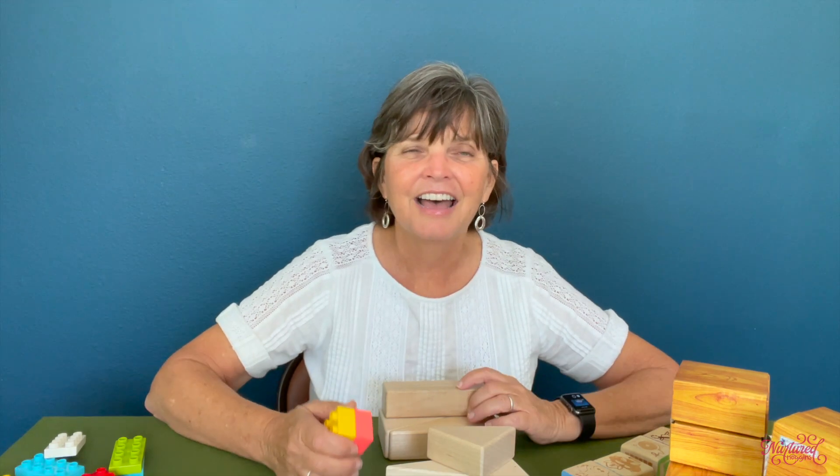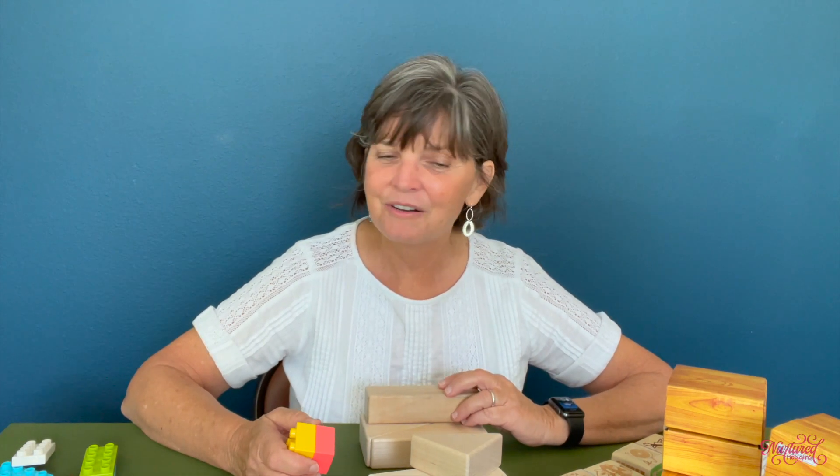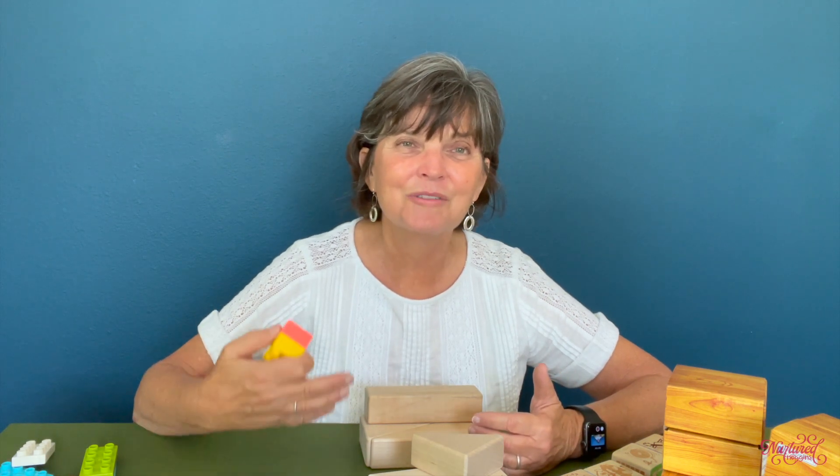Be on the lookout for blocks when birthdays come around and somebody asks what you want for your child — consider blocks. A really great set of blocks will last many years and you'll be able to watch your child go through all of these stages of block play. I hope this helps you understand just a little bit about this simple toy. There is so much learning going on. Have tons of fun with your kid and check me out at NurturedNoggins. Bye!